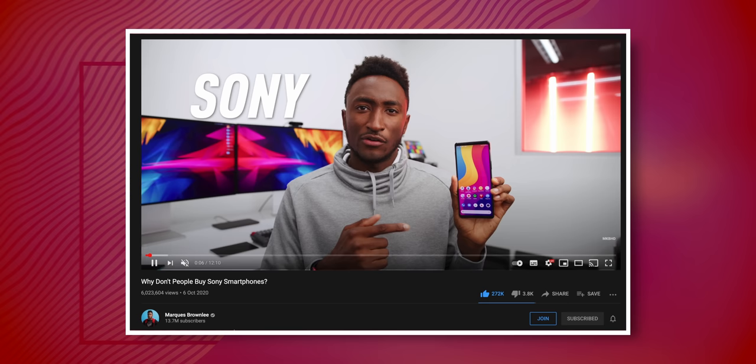MKBHD made a really interesting video about why people don't buy Sony phones, highlighting how they were better than given credit for. But I would argue that LG phones, just given how cheap you can get them, are even better versus the credit that they get. So why does no one buy them?